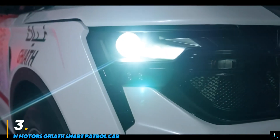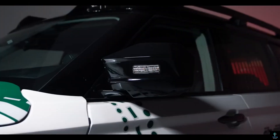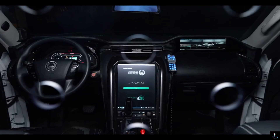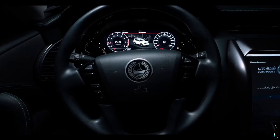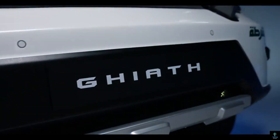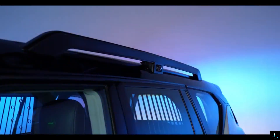Number three: W Motors' Gaiath Smart Patrol Car. The Gaiath Smart Patrol Car is a state-of-the-art police vehicle designed to revolutionize law enforcement capabilities with advanced technology and rugged performance. Developed by the Dubai-based W Motors, the Gaiath combines luxury, power, and cutting-edge features to meet modern policing demands. Equipped with an AI-powered surveillance system, it offers real-time facial recognition, license plate scanning, and live video streaming to command centers. The interior features advanced communication tools, including built-in monitors and controls for seamless coordination during operations.